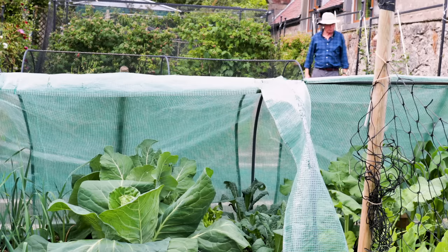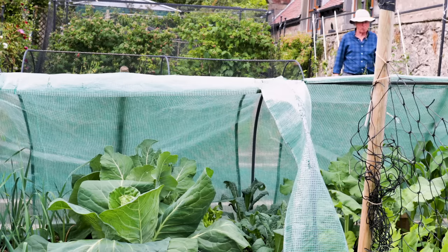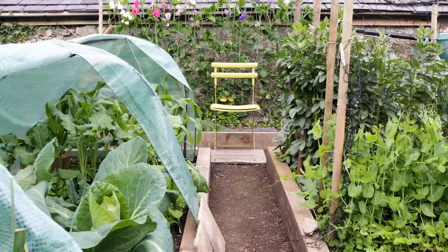Down at the bottom is my favourite area, really. It's the fruit and vegetables. And we love growing them. We love eating them, and we love making jam and all sorts of preserves from them.